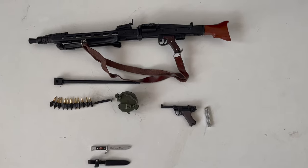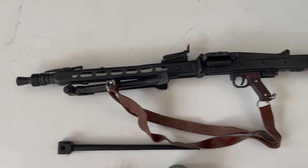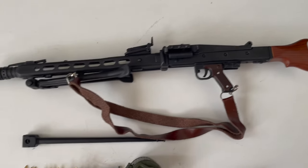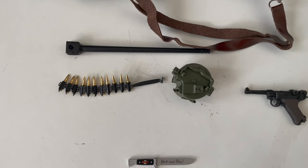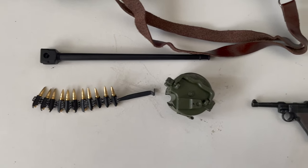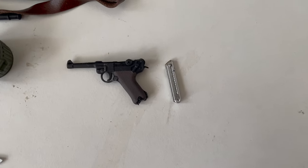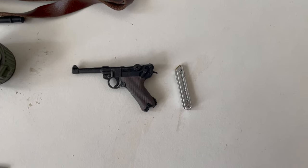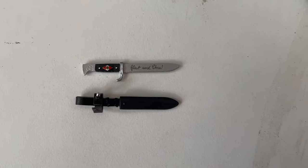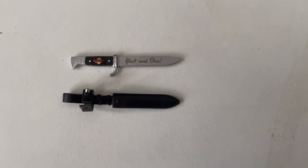And here are the weapons the figure comes with. Starting of course with his MG 42 machine gun, made of metal and wood — very nice. As I said before, not too heavy, not too light. For the accessories, he comes with the barrel, a few rounds of ammo, and the drum magazine. And for his sidearm, he comes with a Luger with no additional magazine. And last but not least, he comes with a Hitler Youth knife — very nice. You can see the detail on the blade and the sheath.